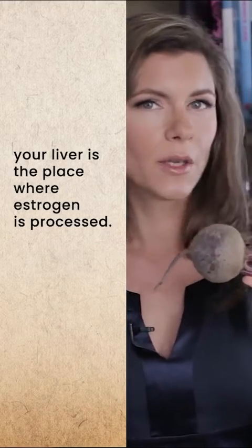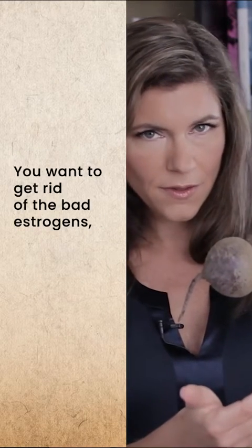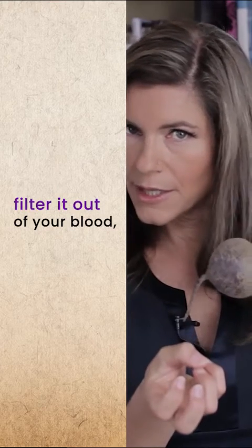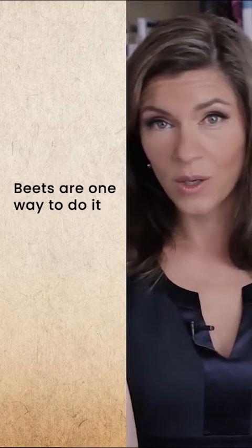Your liver is the place where estrogen is processed. You want to get rid of the bad estrogens, filter it out of your blood, and then poop and pee it out. Beets are one way to do it.